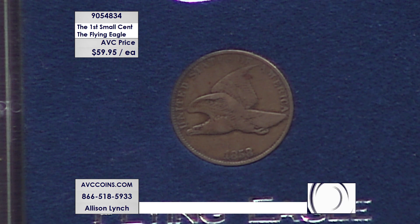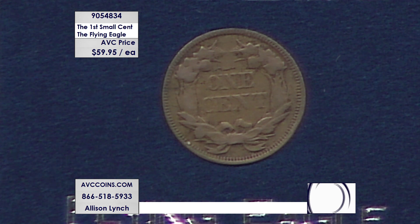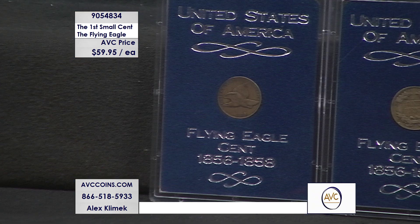They are the first small cent in the history of the United States Mint, and while this group lasts, we are just $59.95 per coin — at least $49 less than our nearest competition for these living, breathing pieces of U.S. Mint history. It's item number 905-4834.